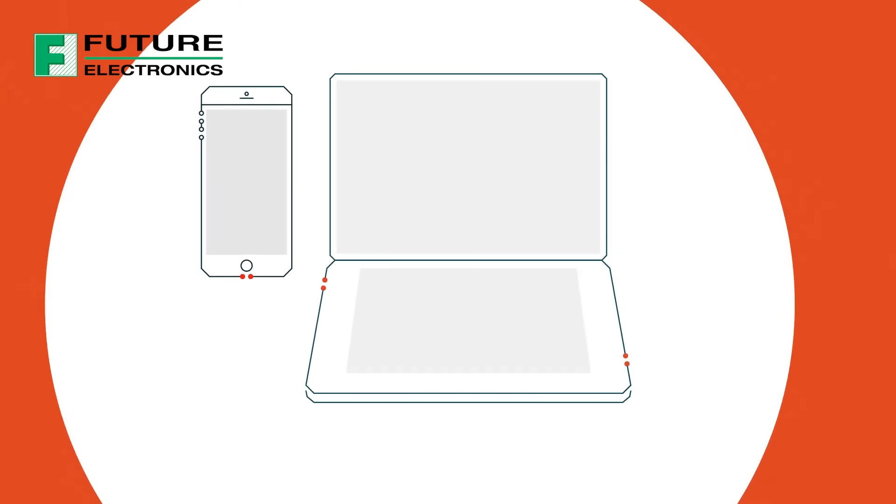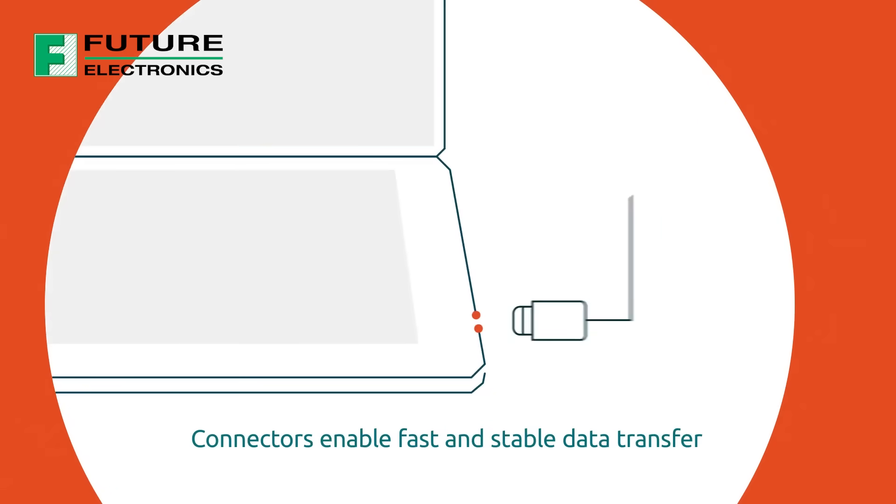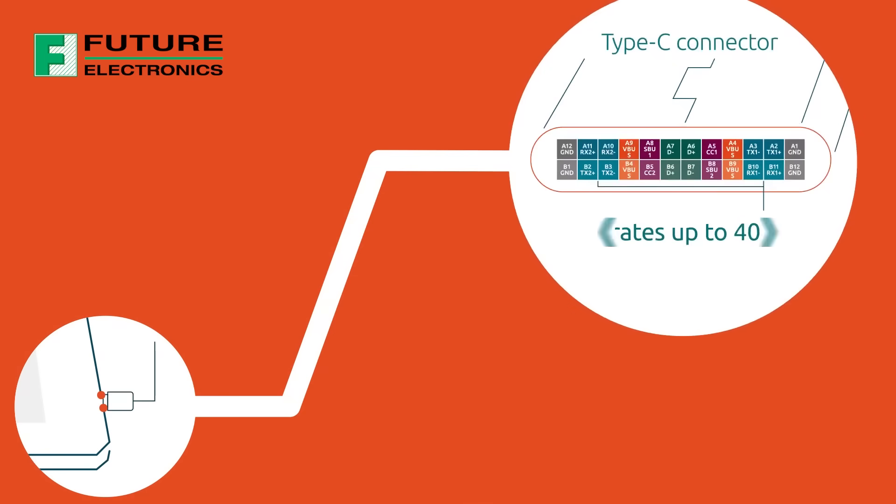Smartphones, laptops and other electronic devices have connectors that enable fast and stable data transfer. The newest connector for USB 4 or Thunderbolt allows for data speeds up to 40 gigabits per second.